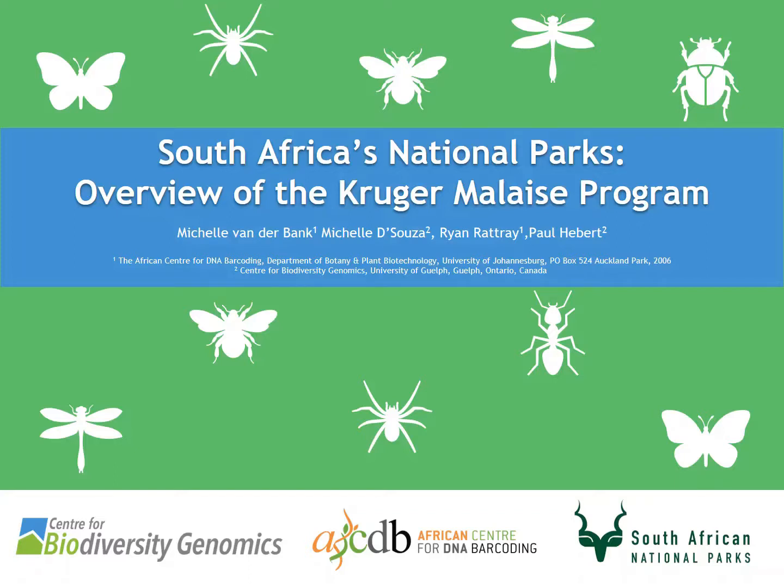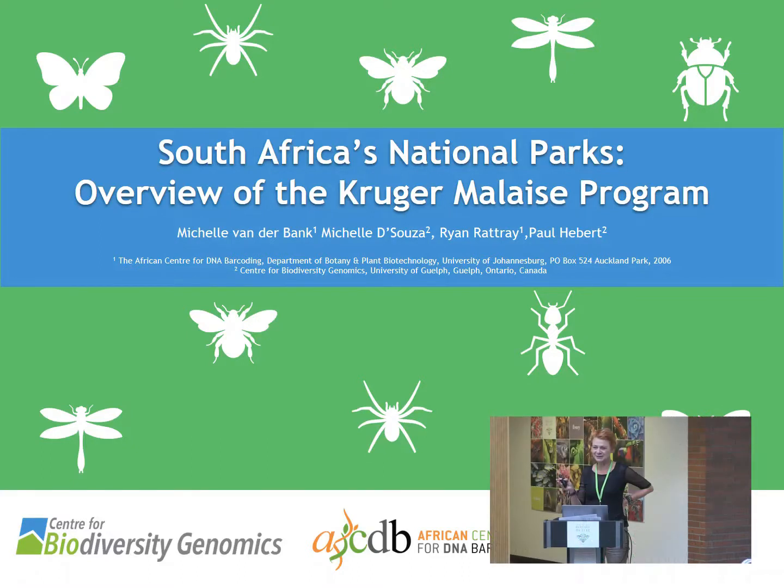I'm moving away from plants and talking a bit about insects, and I know nothing about insects, so you have to bear with me. I apologize for the colors of the slides because I think there's some other stuff that you won't be able to see.